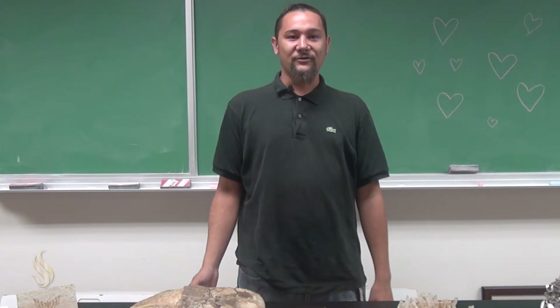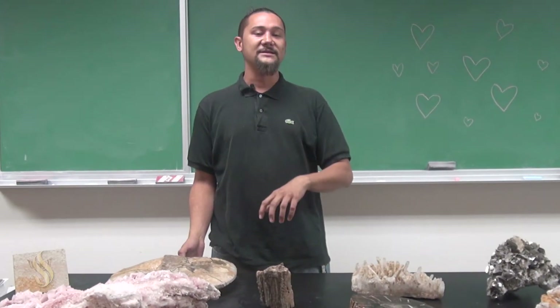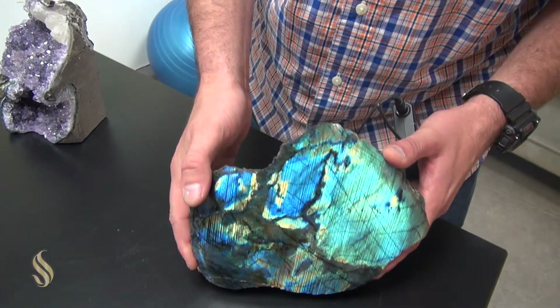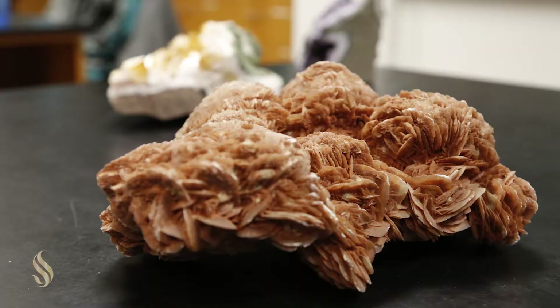Every year we hold an annual Rock Auction in order to subsidize all the field camps that we go on. Geology is one of the more expensive majors — not for what you spend on campus, but for all of the outside curriculum stuff that you do. Almost all of our information isn't in a textbook; it's out in the field and we need to go see it.